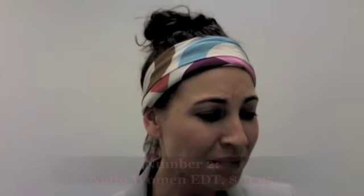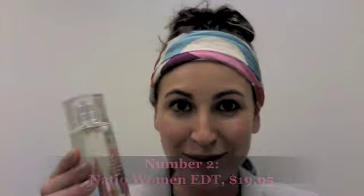Coming in at number 2 is the Natio Real Women fragrance. It's only $19.95 and when I sprayed it in the office all the girls were like, 'What's that? It's really good — I can't believe it's only 20 bucks!' It's really zesty and light, not super sweet and girly — it's quite citrusy, lemony, and really fresh. A nice scent is always a must-have, and it's also good to keep something like this to revive and pep you up through the middle of the day, especially around late afternoon when you're starting to get a little tired.